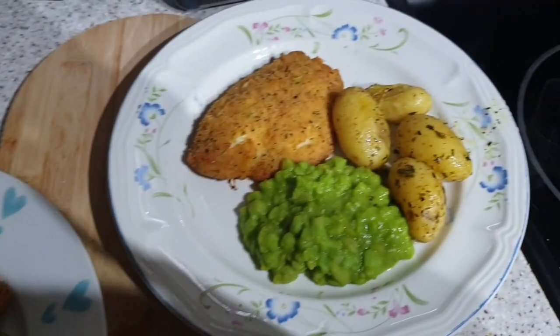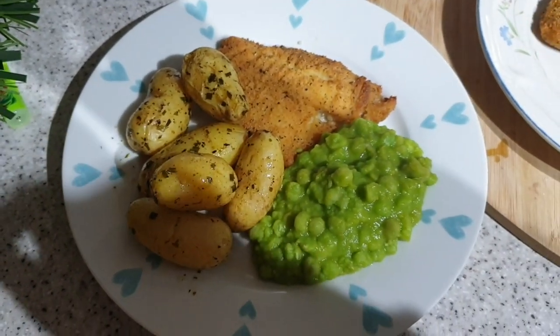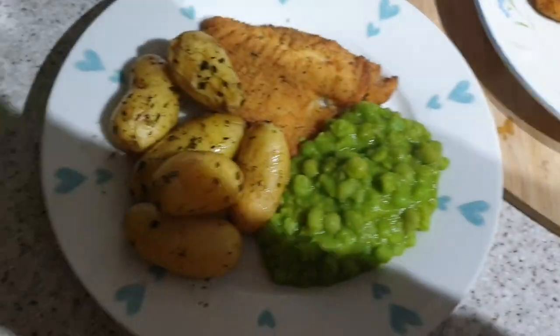It's tea time and these fish fillets are just from Sainsbury's from the freezer section. Mushy peas, new potatoes done with garlic butter and some herbs.